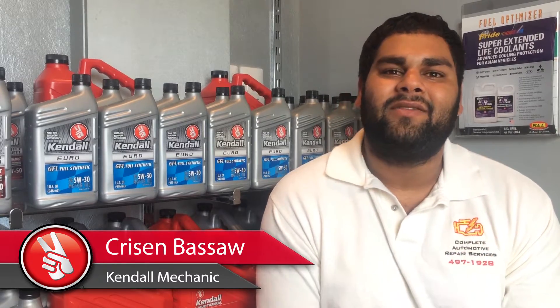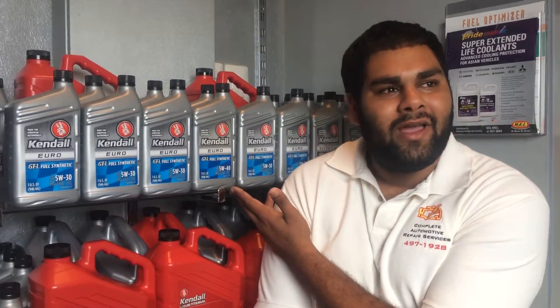Hi, my name is Kristen and I'm from Complete Automotive Repair Services. I've been using the Kendall Motor Oil for about a year now. The oil that I use primarily is the Kendall Euro Oil.